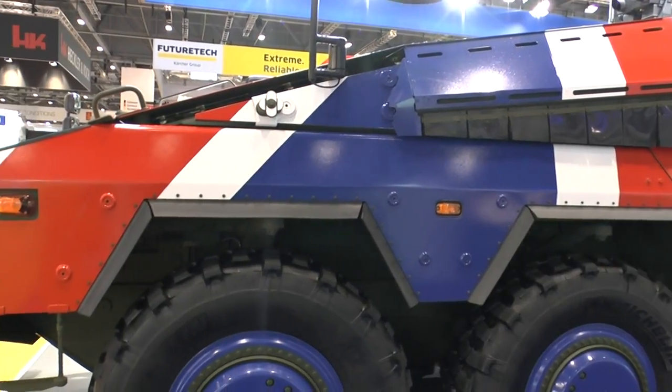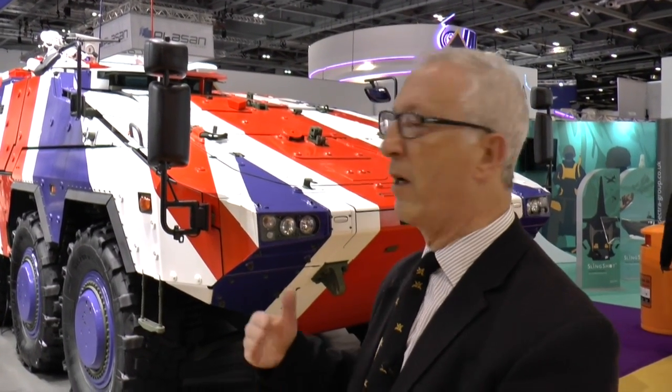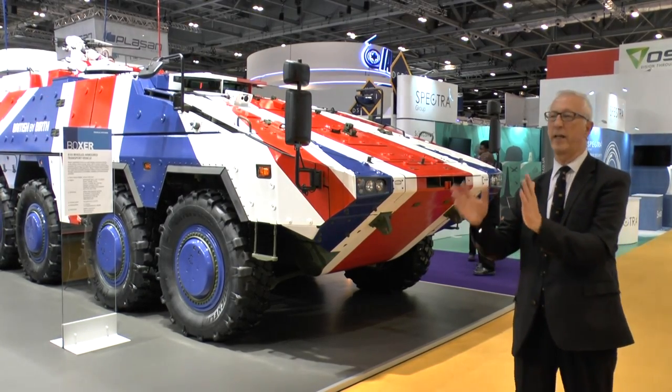It has an MTU power pack, good transmission, good mobility, and a very high level of protection. The vehicle has been improved recently to upgrade the suspension to take into account higher gross vehicle weights. And unlike any other vehicle, it has a removable mission module, so in theory you could take an APC module out and put in a command vehicle, an ambulance, or as you can see, an artillery platform as well.